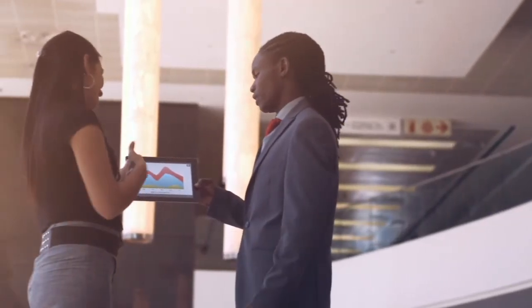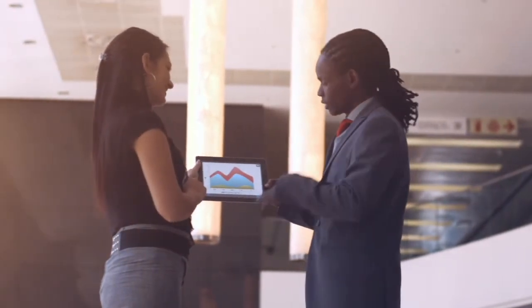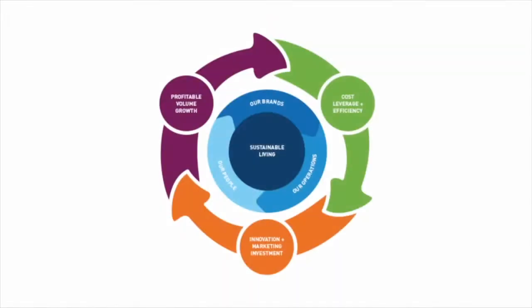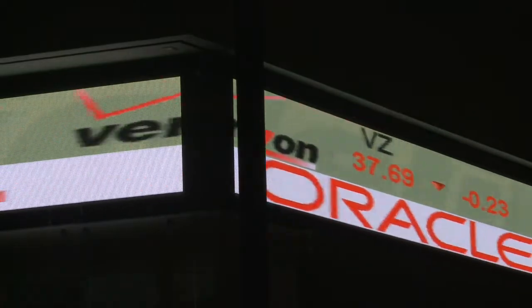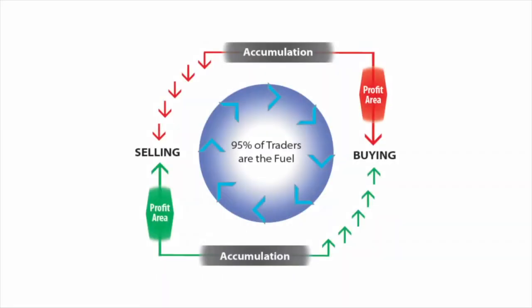The Forex market is a business — a business like any other with a business model. The people that control the financial markets are the big institutions and investment firms, also known as the market makers. The market makers have a very specific business model that they follow, that is time tested and proven to give them profitable trading outcomes time and time again.